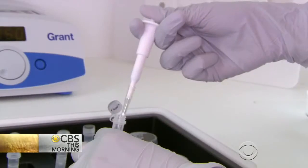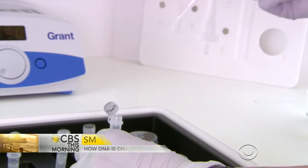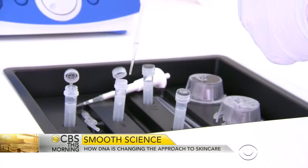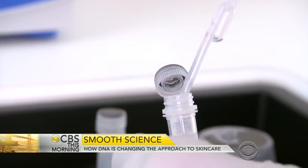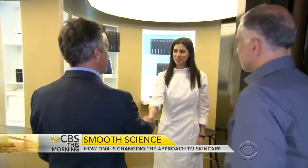U Plus from Gene U is a world first in skincare. By studying DNA, Professor Tomazu says they're able to look at the genes that regulate how quickly a person breaks down the skin protein collagen and their levels of antioxidant protection.